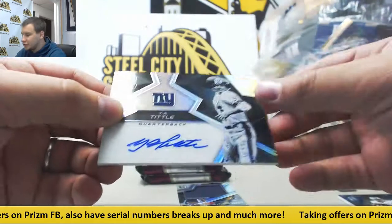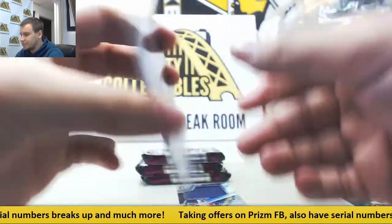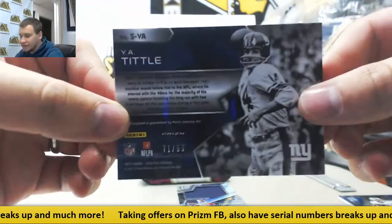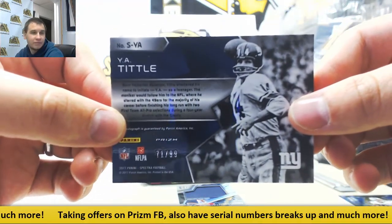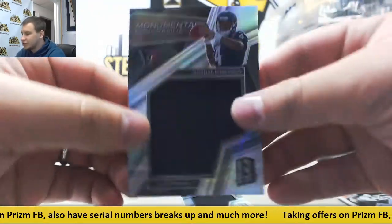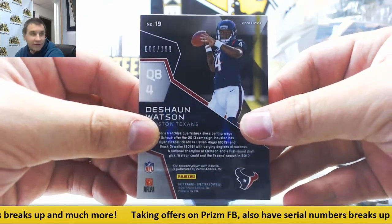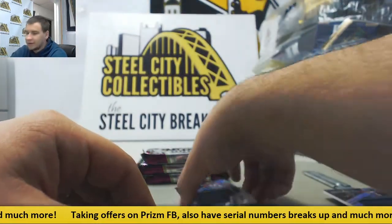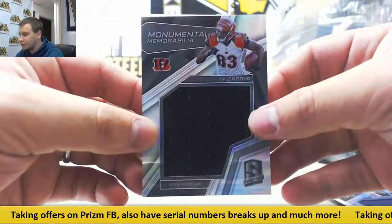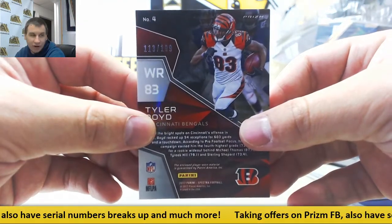Rest in peace — New York Giants autographed Y.A. Tittle. That is 71 of 99, that goes to Shannon B. Jersey Relic for the Texans, Deshaun Watson. 8 of 199 for Gary T. And Jersey Relic, Tyler Boyd for the Bengals. 113 of 199 for Robert J.